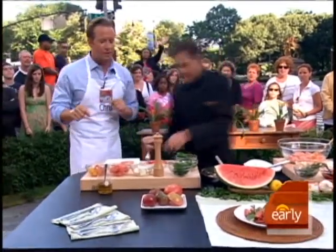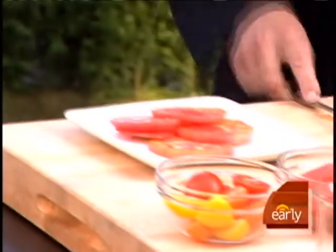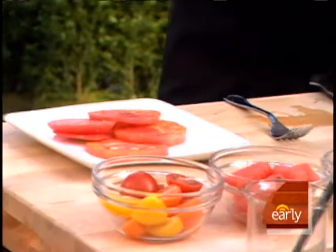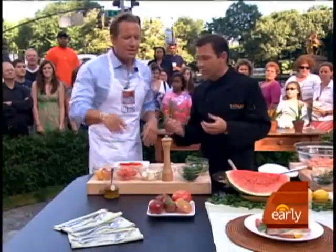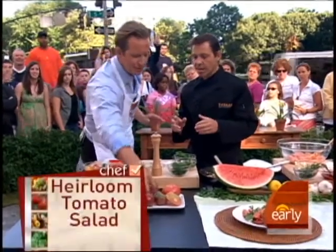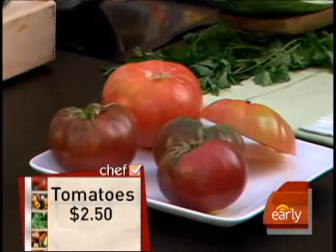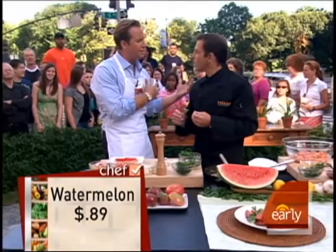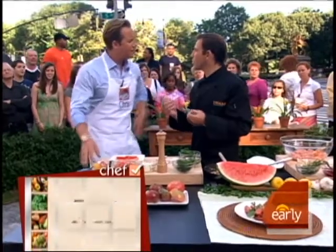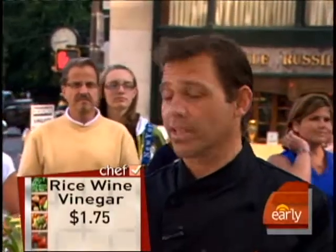Let's start with the heirloom tomatoes. We have these beautiful heirloom tomatoes — they're just tomatoes that have been grown generation after generation. They have different personalities, different names, different flavor profiles. To the amateur cook, you might see tomatoes that look like this and say they don't look too fresh. But the difference in taste between heirloom and regular beefsteak tomatoes is that they're sweeter, juicier — just a better-eating tomato, and they're seasonal. This is the season for them.